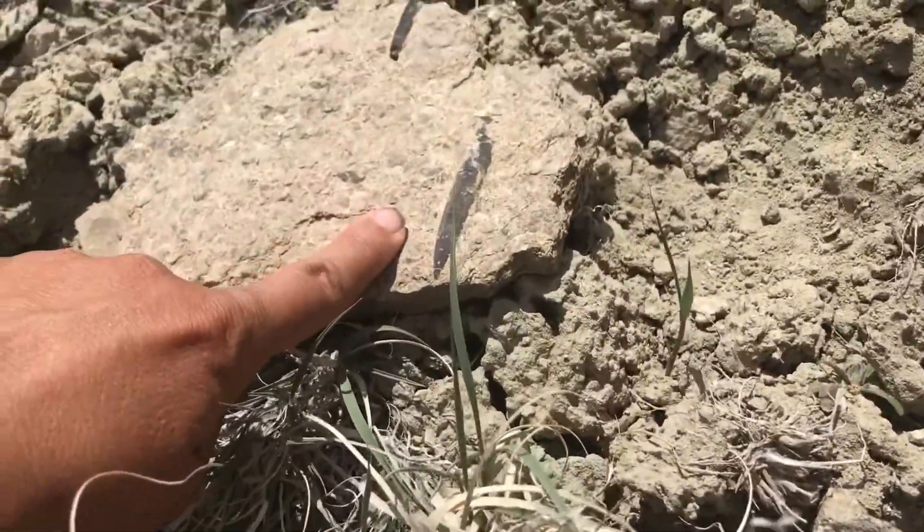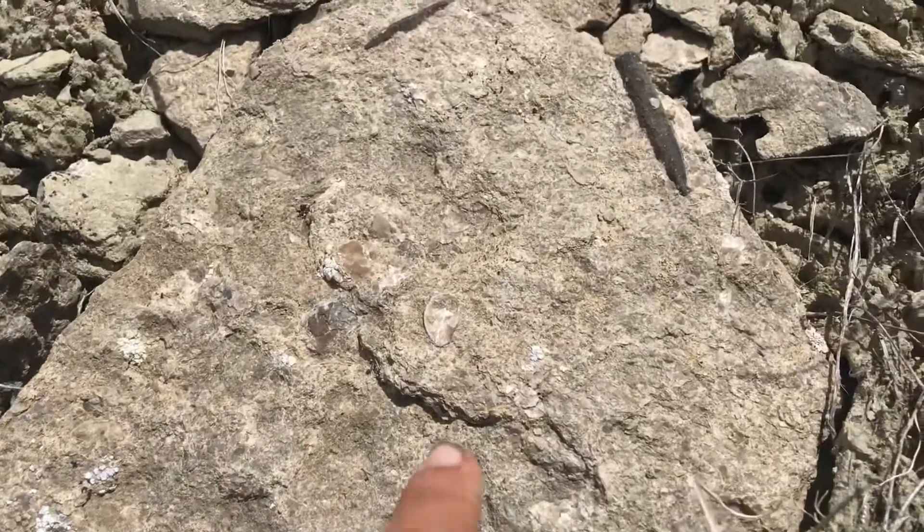There's the remnants of that right here. This is a belemnite fossil. So what were belemnites exactly?